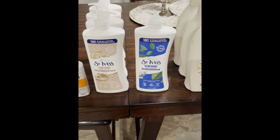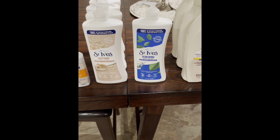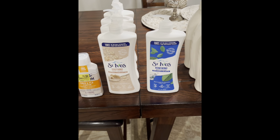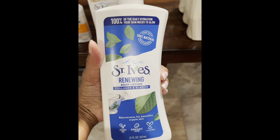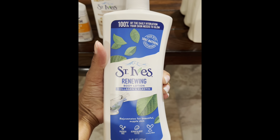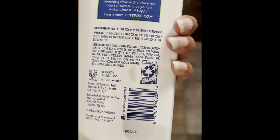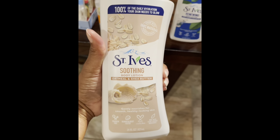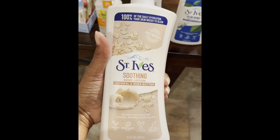So next I have these St. Ives Lotions. Both were regular retail price $3.93 and on clearance for 98 cents, which is an awesome deal. The first one is the St. Ives Renewing Lotion, which comes in a 21 ounce bottle. And the next one is the St. Ives Oatmeal and Shea Butter, also in a 21 ounce bottle.